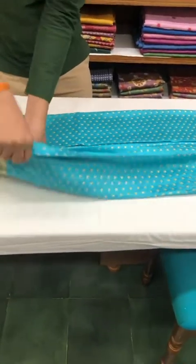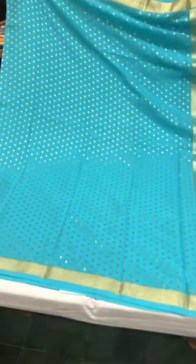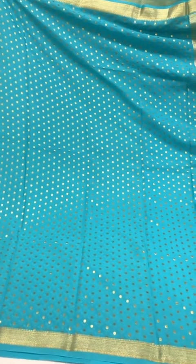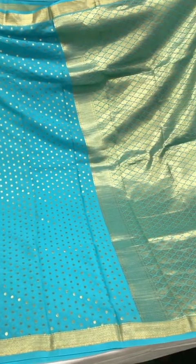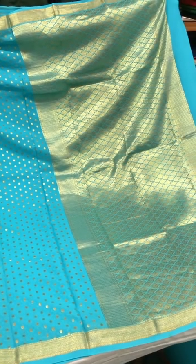This one is blue all over with gold booties all over the body of the saree and a really striking pallu. As I mentioned in the beginning, all of these sarees are priced between six and ten thousand.